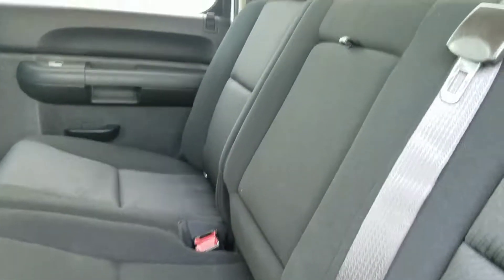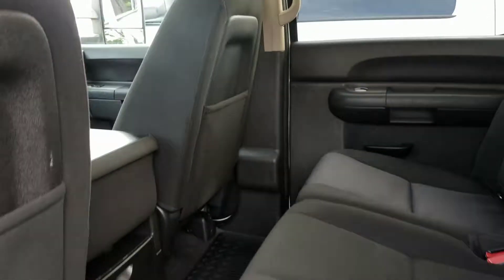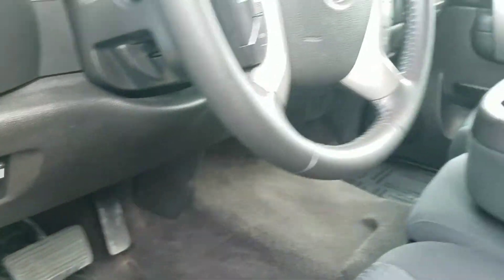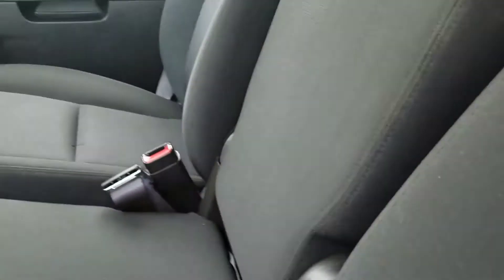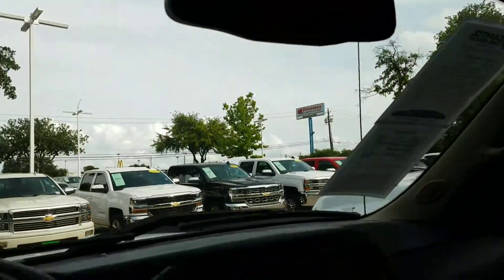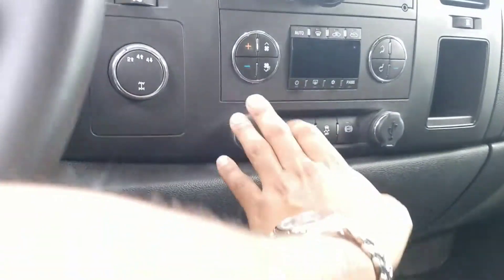It's a crew cab. Here's the inside — you got the trailer brake control built into it, Bluetooth. It is a bench seat, so if you got more people in here you got more room. The seats are perfect, no rips or tears. Has the OnStar.